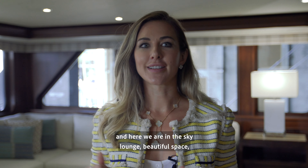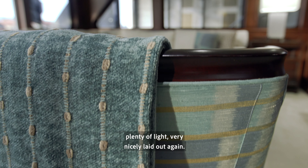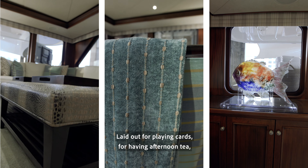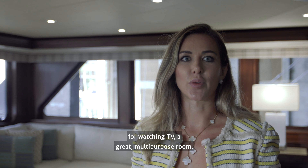Here we are in the Sky Lounge. Beautiful space, plenty of light, very nicely laid out — laid out for playing cards, for having afternoon tea, for watching TV. It's a great multi-purpose room.